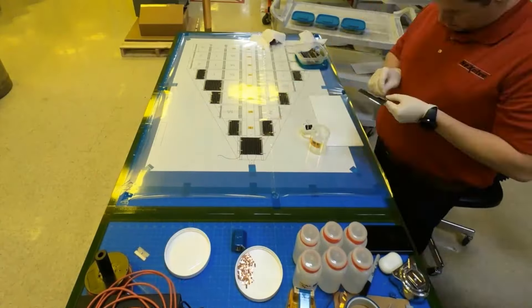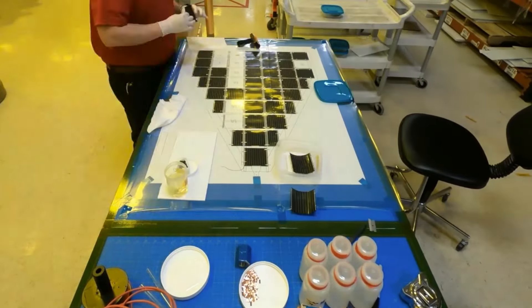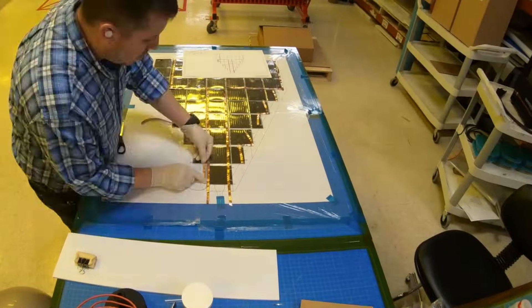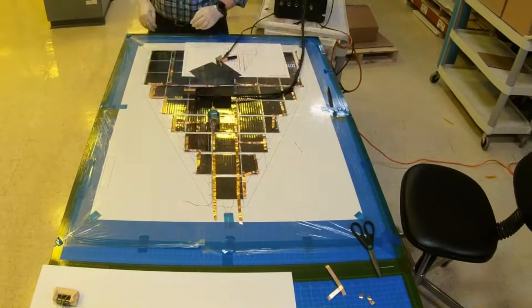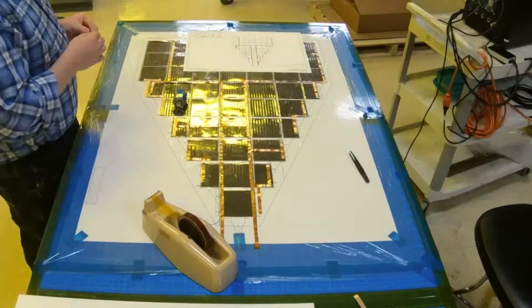LISA-T was developed at NASA's Marshall Space Flight Center in Huntsville, Alabama, and is a flight project with the Pathfinder Technology Demonstration Program, which is managed out of the Ames Research Center in Moffett Field, California. Several commercial partners played a key role in developing LISA-T, including Nexolve Holding, Terran Orbital, Ascent Solar, and Microlink Devices.